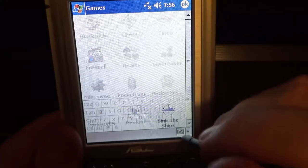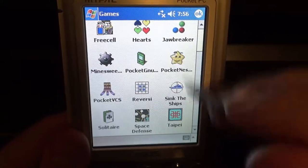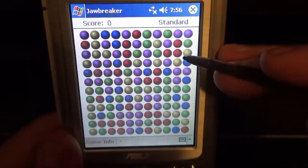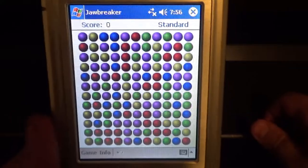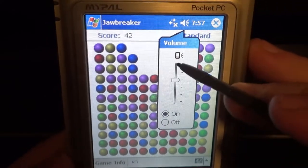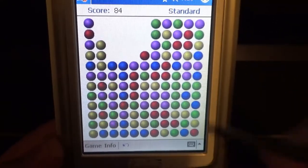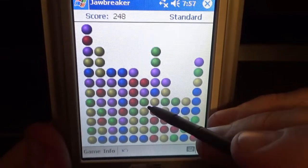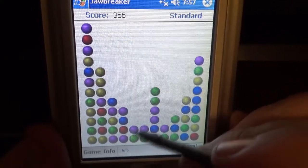Now for games. I have: Blackjack, Chess, FreeCell, Hearts, Minesweeper, Pocket NES, Pocket VCS, Reversi, and Solitaire among others. Let's look at Jawbreaker — it's the match-and-clear color bubble game you see everywhere, similar to Sega Swirl or Collapse. It has sound effects and is a decent time killer, though I'm getting bored of it quickly.